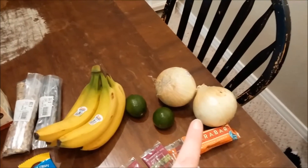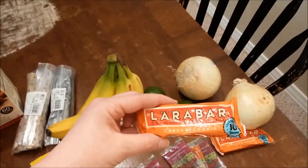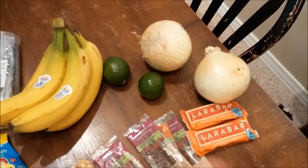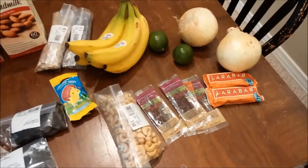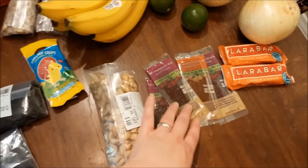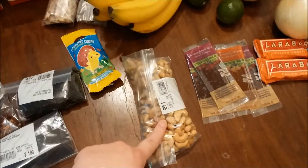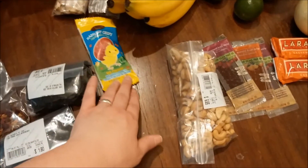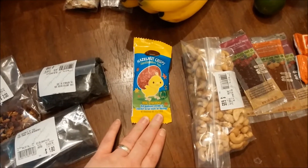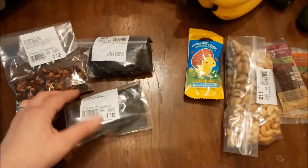We also got two onions, and I got a couple of these cashew cookie Larabars — I got those because Katie said they were good and those were the only ones they had at the front. Then we got some fruit leathers — four of those for my daughter, and David might eat them too. We got some raw cashews, and David got this little hazelnut chocolate egg — I think it was like 20 cents.